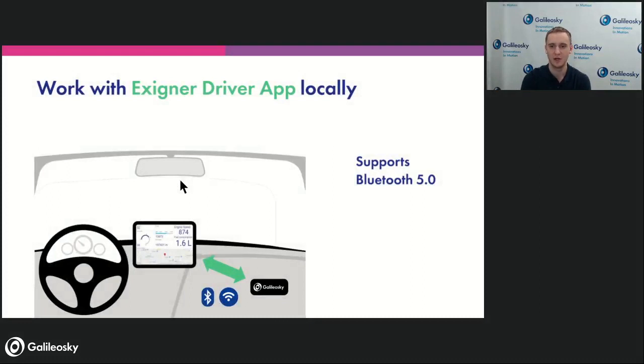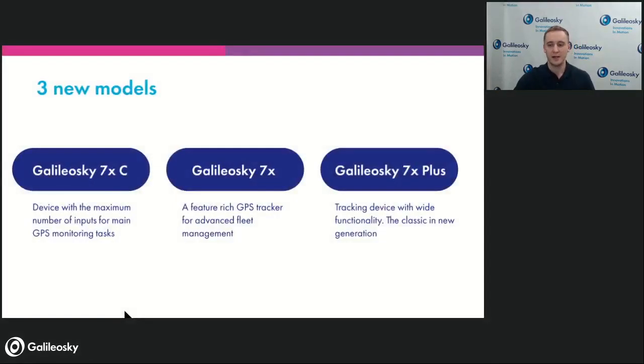A new thing also to consider: 7x has Bluetooth 5.0, now available for transmitting data to the Exigner driver app. The driver will see any information generated by the tracker inside the cabin on the screen, without GSM coverage, over Bluetooth. This is a very useful solution when you need to keep the driver informed about everything happening with the vehicle. Bluetooth stays inside the vehicle always and the tracker communicates with the application directly, seamlessly, without any delays.